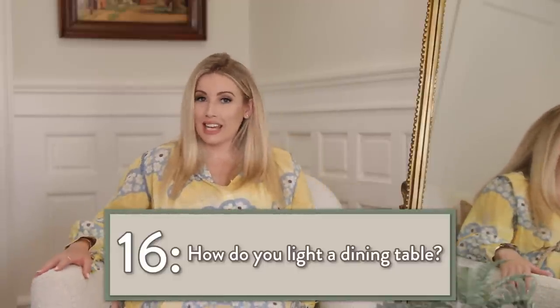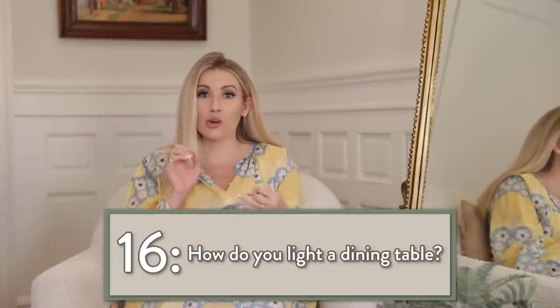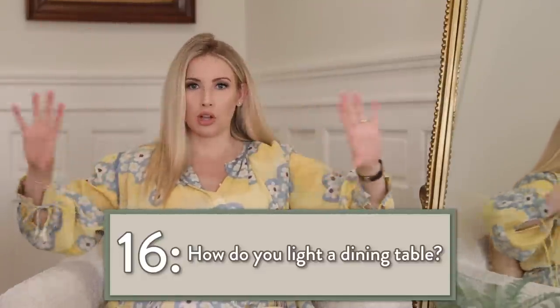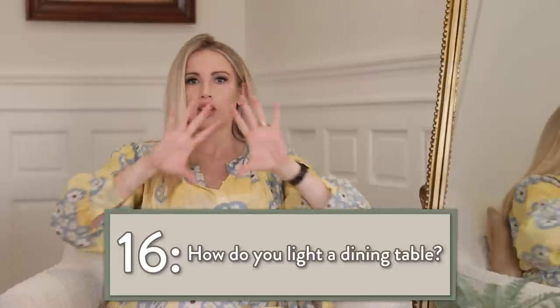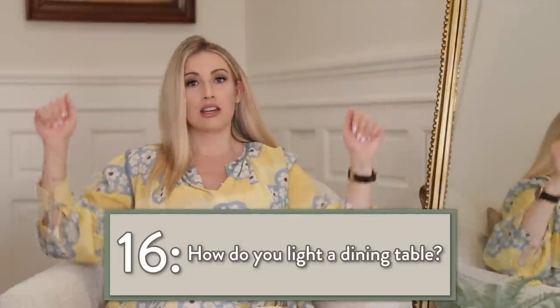How do you light a dining table? Obviously you can use a chandelier or a pendant, but I like using longer chandeliers that don't span the whole dining table but aren't just one little pendant either. That kind of elongates the space, lets the eye see the whole area, and lights it up really well.